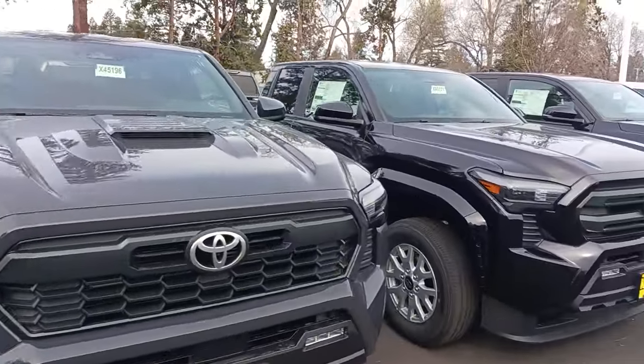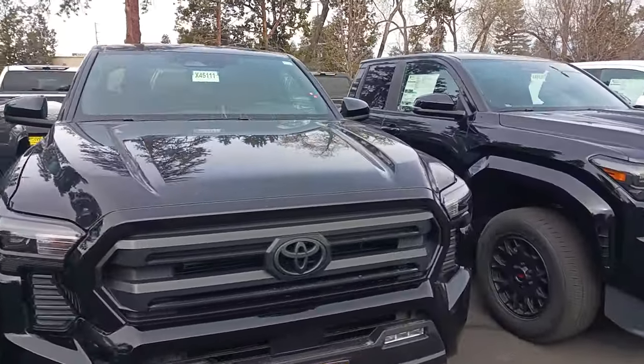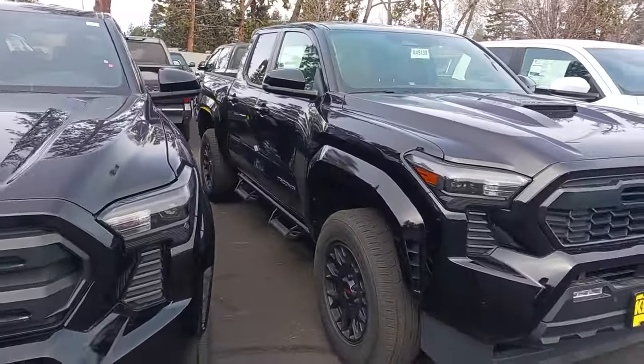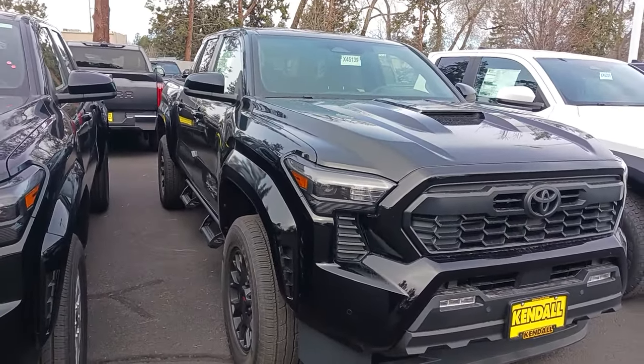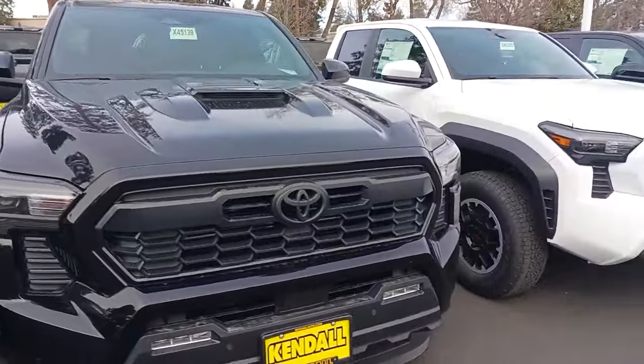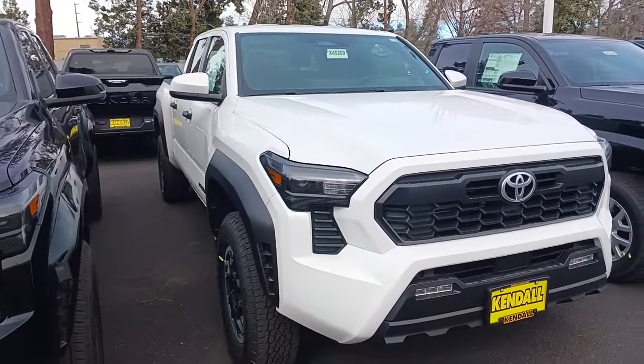There's a sport 4x4 long bed. There's an SR5 black short bed. That looks like another sport, short bed black. Maybe we got an off-road here — yep, we got an off-road in white, long bed.